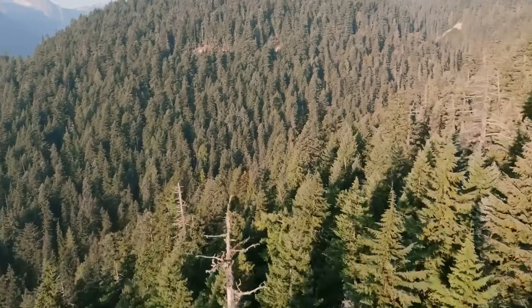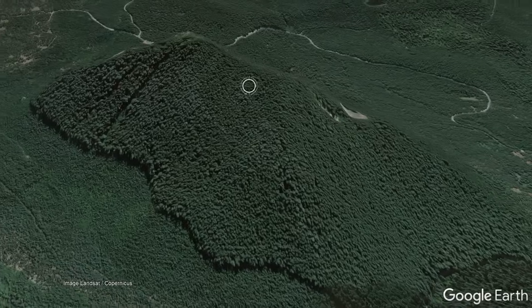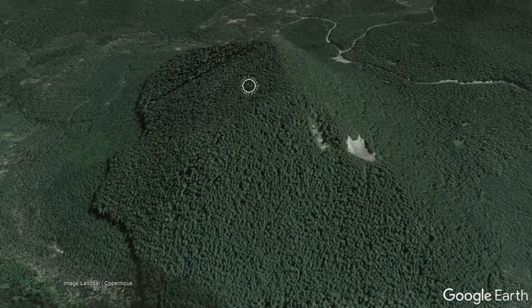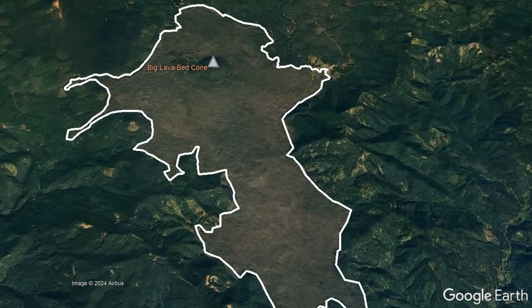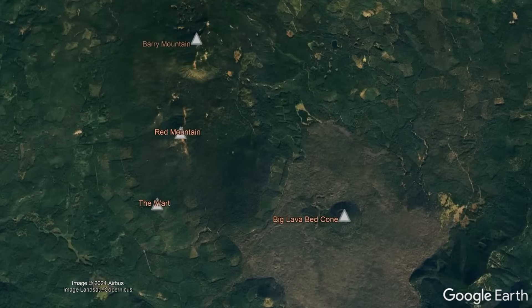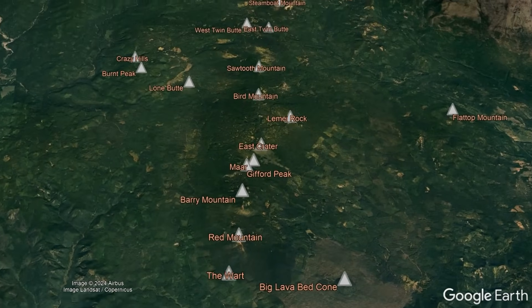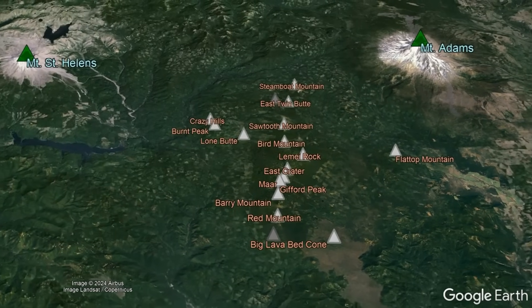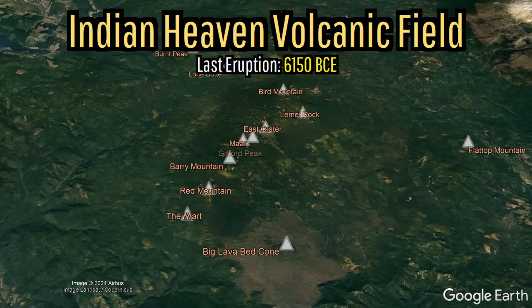Hidden in the forest southeast of Mount St. Helens are a series of lava tubes, shield volcanoes, volcanic features which formed under a thick glacier, and a singular young lava flow of a very large size which covers approximately 19.5 square miles. All of these features and more are part of a technically still active volcanic complex which is frequently overlooked by the two towering stratovolcanoes to its north, being known as the Indian Heaven Volcanic Field.